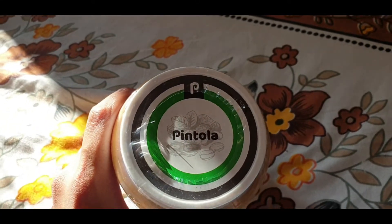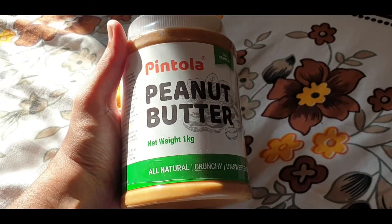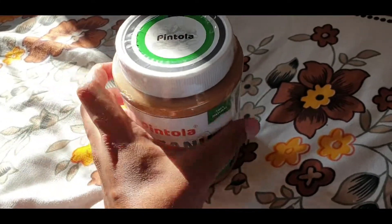Hello guys, this is Pintola peanut butter. I have used it from Jio Mart and it is all natural and unsweetened, which means that there is no extra sugar in it.